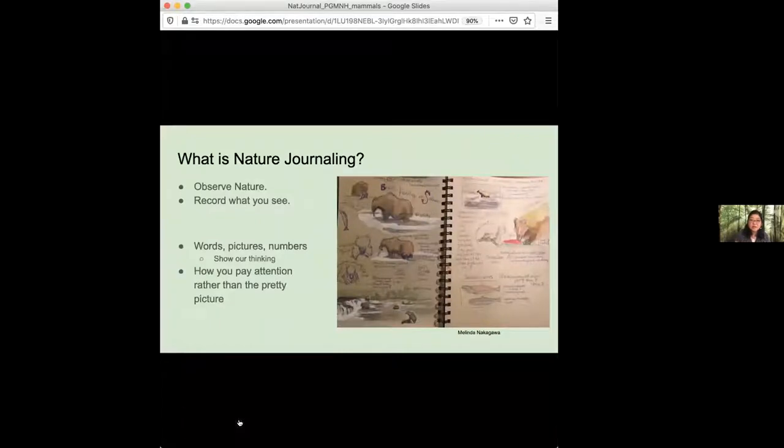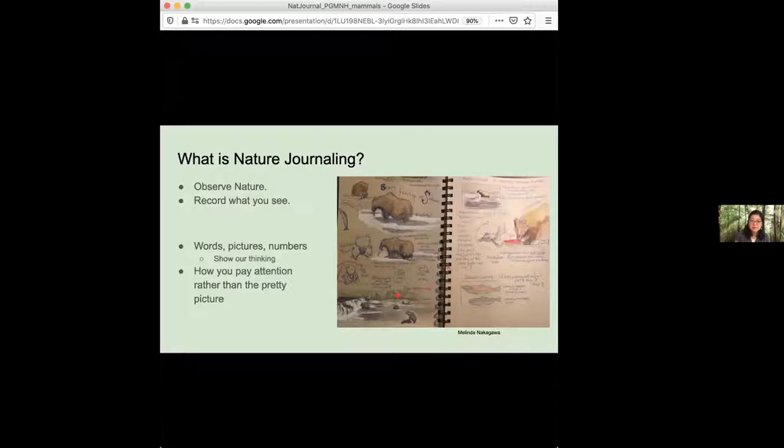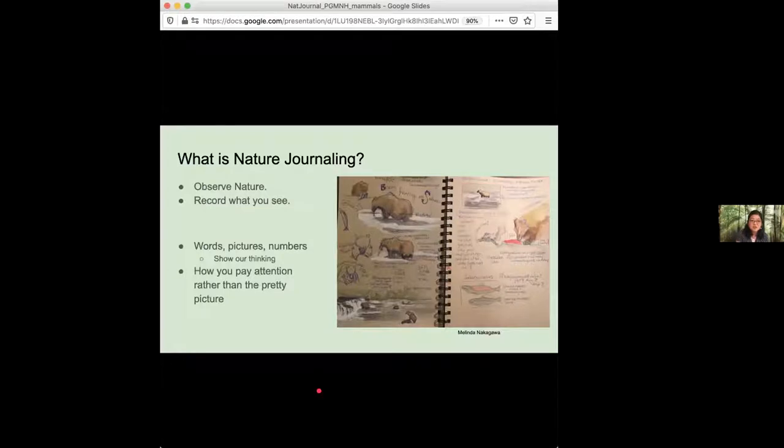In the meantime, we're going to be online and using some of the specimens to get you closer to nature. So first, I want to start out talking about what is nature journaling. Nature journaling is basically observing nature and then recording what we see and experience onto paper. We use words and pictures and numbers in combination to put that on a page. This is really just showing what we're thinking about.